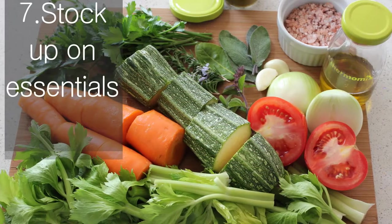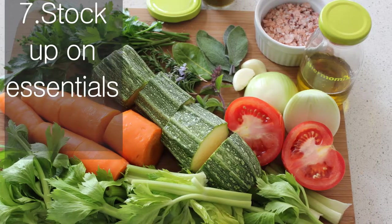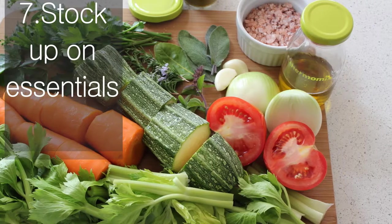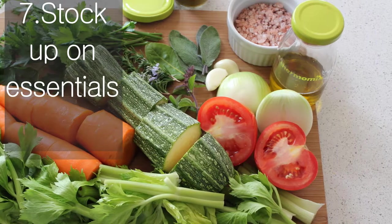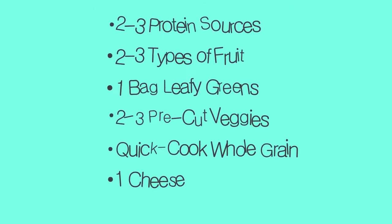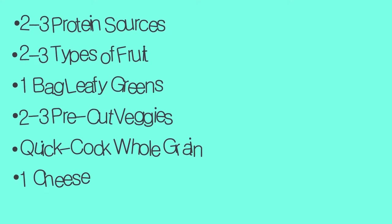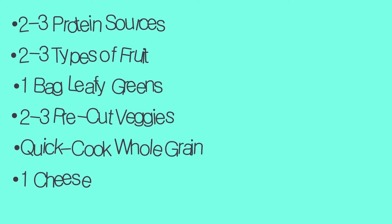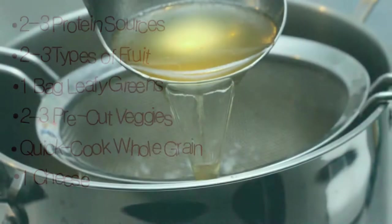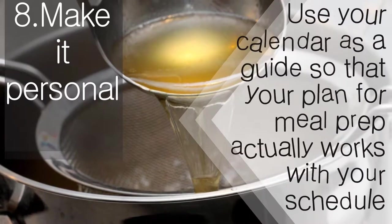Stock up on essentials. Focus on keeping key ingredients stocked in order to be able to put together a balanced meal at a moment's notice. Do a mental checklist when you grocery shop and aim to have the following in your cart or already in your kitchen: 2-3 protein sources, 2-3 types of fruit, 1 bag of leafy greens, 2-3 pre-cut veggies, a quick-cook whole grain, and 1 cheese. And if you're short on time or prepping for multiple people, take shortcuts when needed.